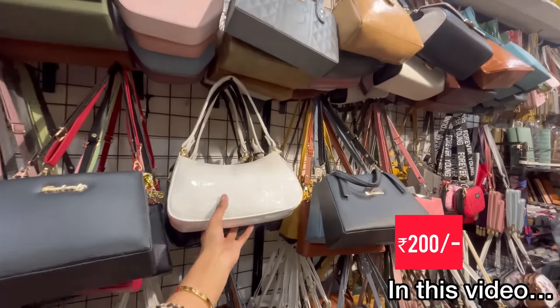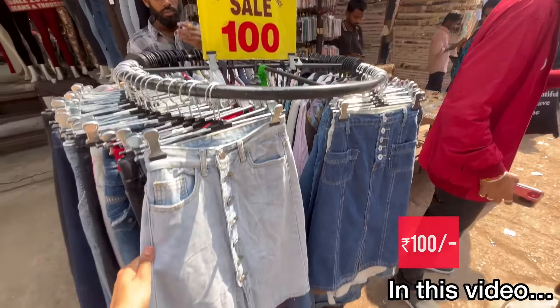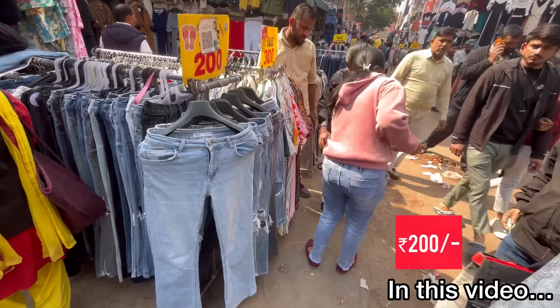I am going to show you all the latest collections of Saroj Nagar Market. I am going to show you the summer collections as well as the winter collections. I am also going to share some affordable collections, and the price range will start from Rs. 50 rupees.